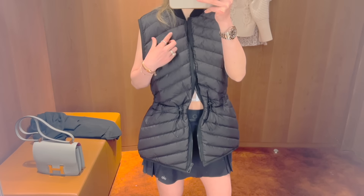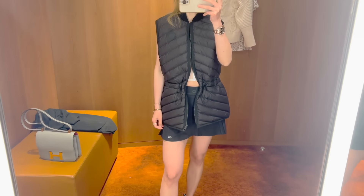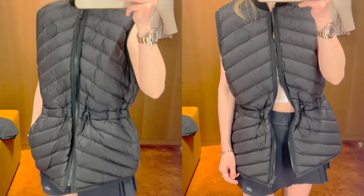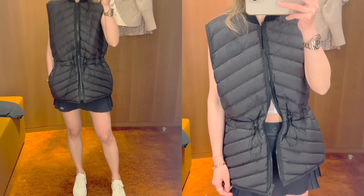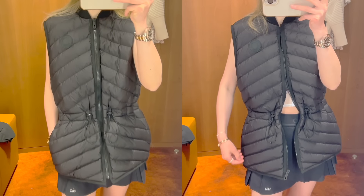Maybe size 36 would work better for me. The quilted vest is currently retailing for $2,900. Even when I zip up the vest it still looks big — the shoulder area looks wider on me. I was considering getting this one, but I would need to try on size 34 and 36 to see which fits better.